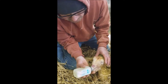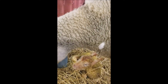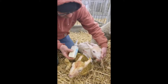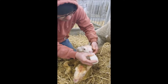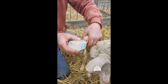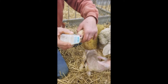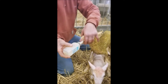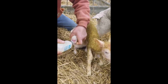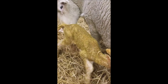Is she Polypay? Mm-hmm. That's what you have mostly, ain't it? Yeah. His tail is a-wagging now — he's looking for the teat.